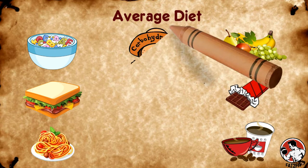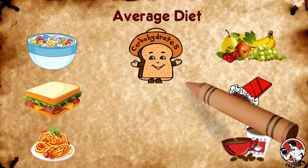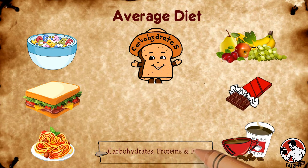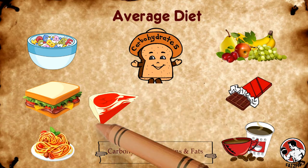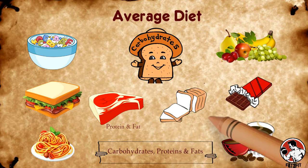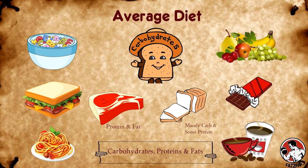All those foods have certain kinds of macronutrients in them called carbohydrates. Foods can be made up of carbohydrates, proteins, and fat. Different foods have different amounts of each — meat, for example, is all protein and fat, while bread is largely carbohydrates, some protein, and barely any fat.